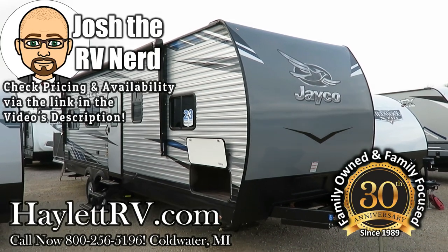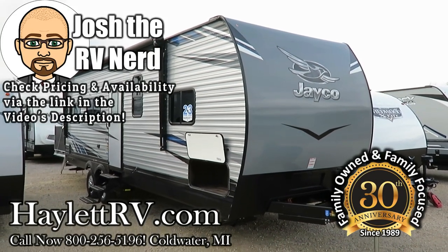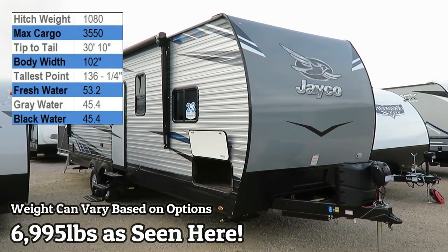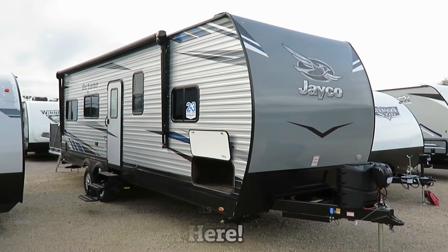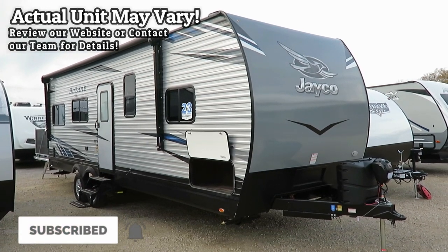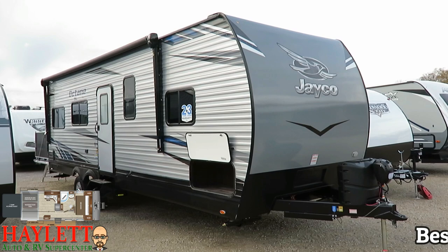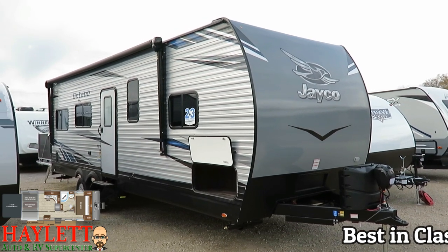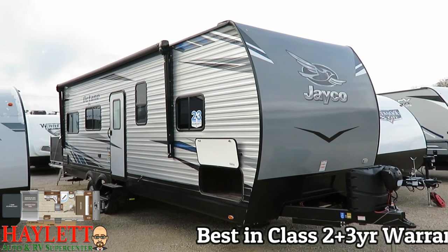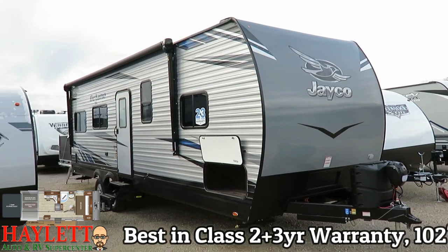6,995 pounds as you see it here today. The Octane 273, back for another season at Haylet RV of Coldwater, Michigan. With the industry's best two-plus-three-year warranty, this is at the potential upper end reaches of half-ton towability, and there's going to be some people whose heads explode when I say that — understand it depends on the specific capacities of your half-ton.